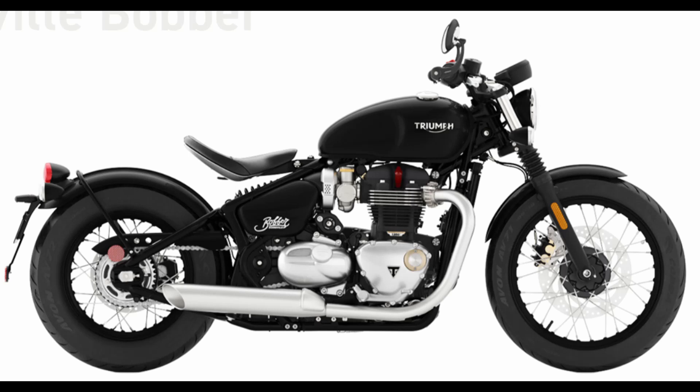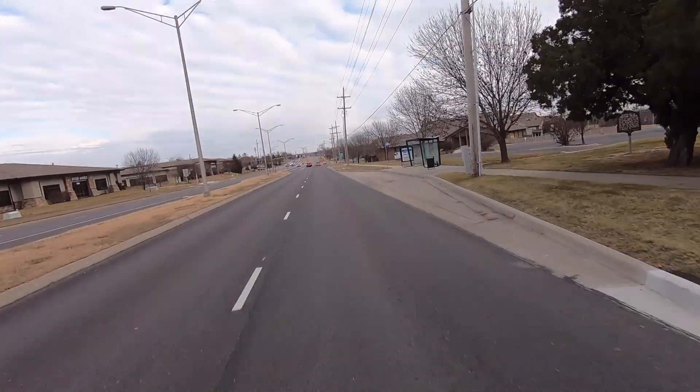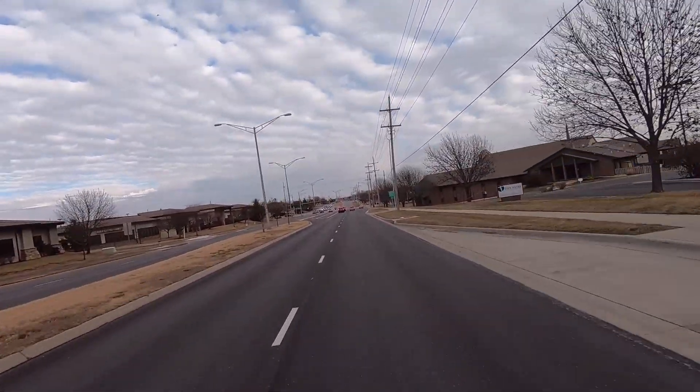For the Triumph, you can save about $1,500 — bringing the price of the bike to about $12,000 — by going with the chromed option on the exhaust and the lower part of the engine. Again, picking any one bike over the other depends on several factors.